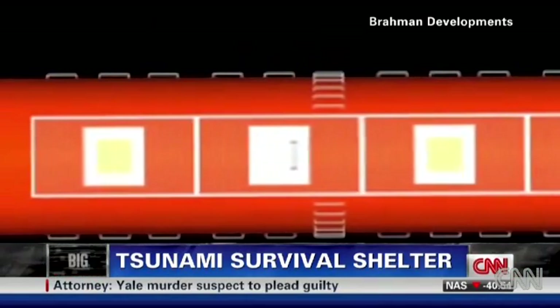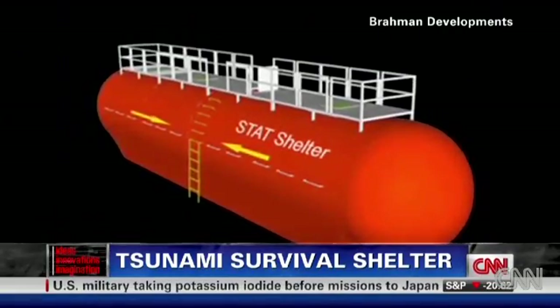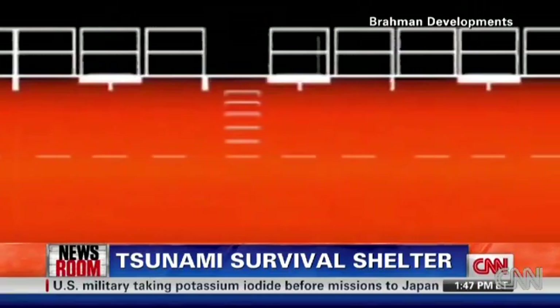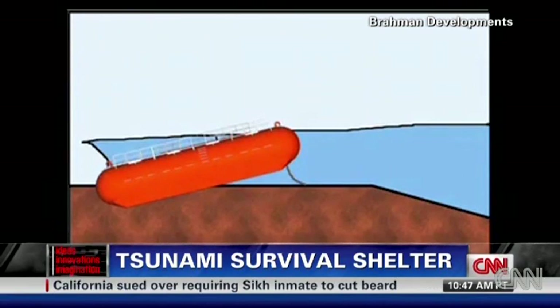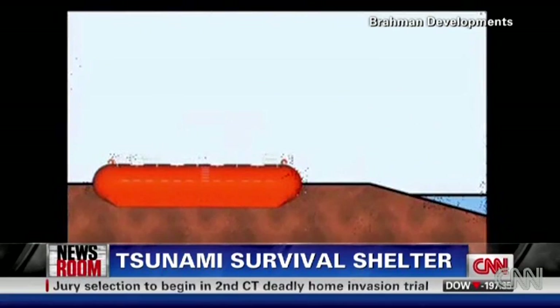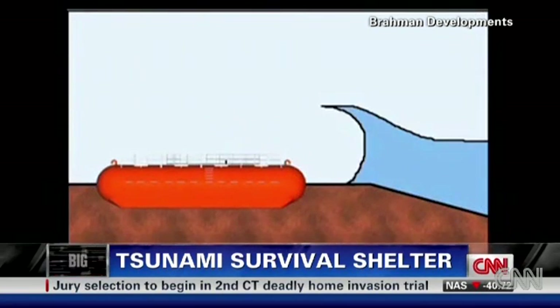This thing can withstand a tsunami or a tornado. It's made of concrete and rebar, which allows the shelter to withstand the initial forces of the storm and float on the water. In the case of a tsunami, the wave actually picks it up — it can float. Even though it's concrete and rebar, it floats, but it's tethered and stays in place. It floats above the water — it's basically a lifeboat of sorts.